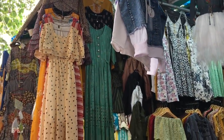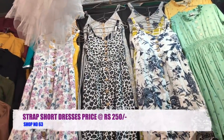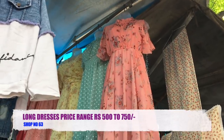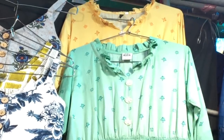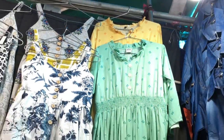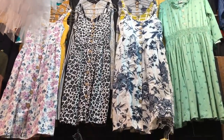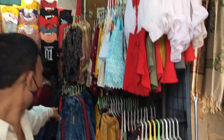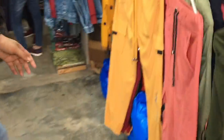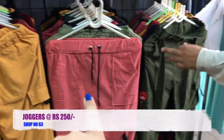You will get long and short dresses here. The strap dress range starts at 250 rupees and long dresses are priced differently. Apart from dresses, you will also get joggers and denim jackets here. This shop is very good and the shopkeeper was ready to bargain, so you can negotiate a lot.